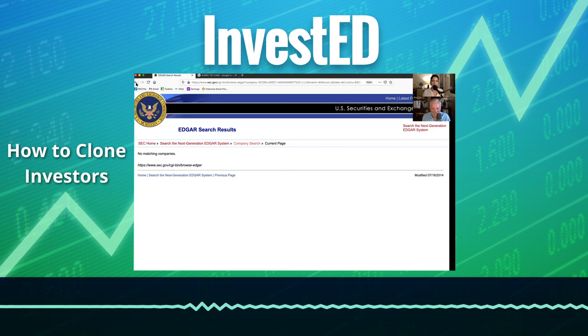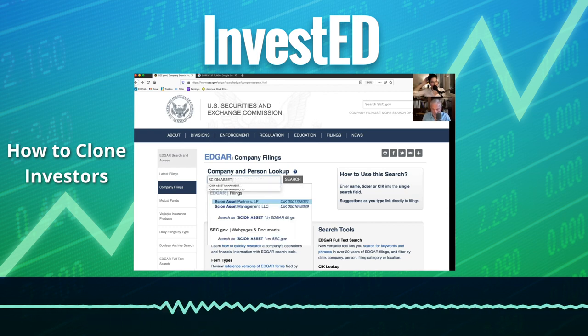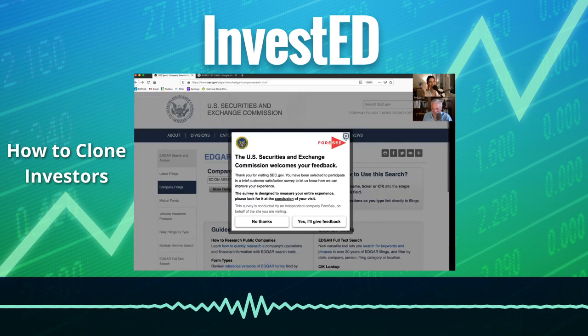Wait, I'm not getting anything. You're not? No. Put in Scion Asset Management LLC. Well, you don't have to put in the LLC — 'Scion Asset' will bring it up. Okay. You've got Scion Asset Partners as the first one and then Scion Asset Management as the second one. You're right. You know what I put in? You ready for how stupid this website is? I put in 'Scion Asset Management, LLC' and it told me there was nothing there. This is unbelievable.